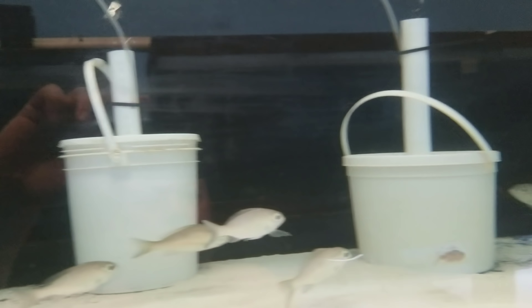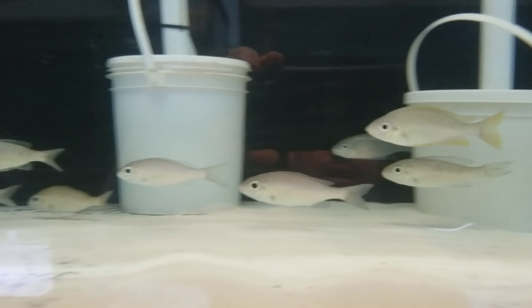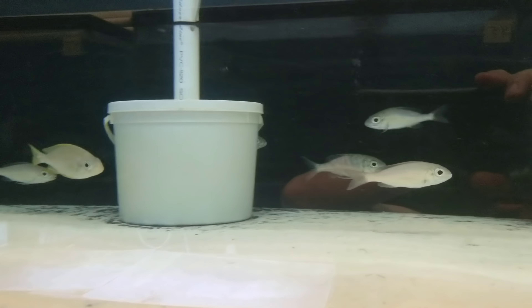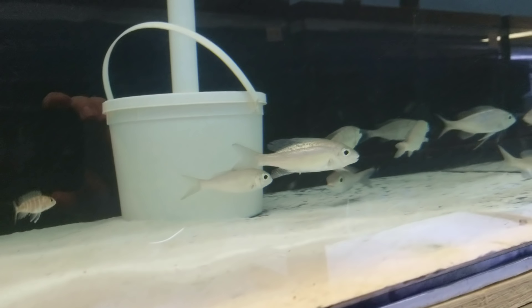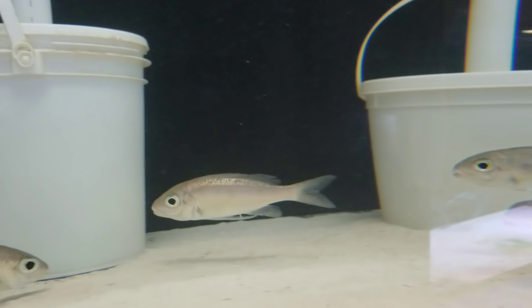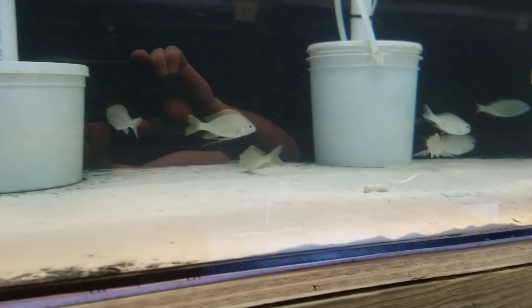Cyathopharynx foei Kanoni. There's also a Nasuta in here but the others are foei. Could probably split this into two groups of two males, four females — something like that. Or if you wanted to take all of them, that's cool too; it would make a really nice group. We've got some males sheening with good color, right about the size where they're going to be ready to start breeding. Super nice foei.